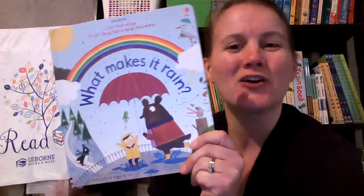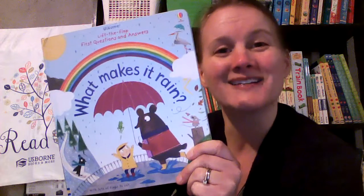And those are the questions that are answered here in the book called What Makes It Rain?